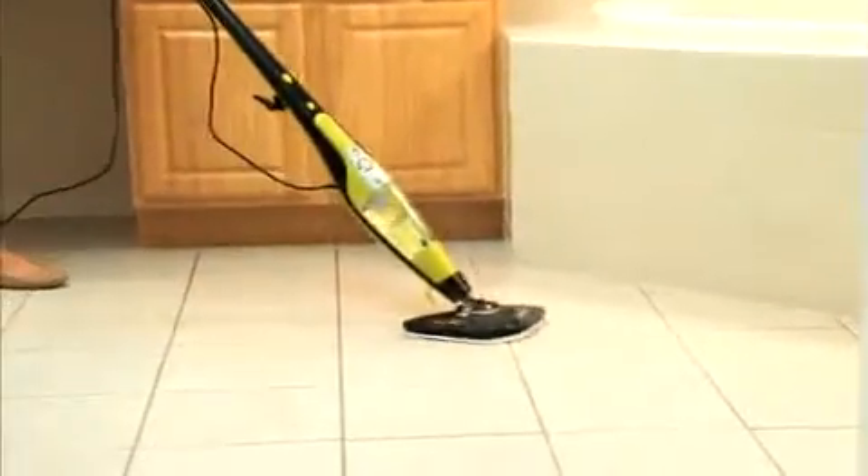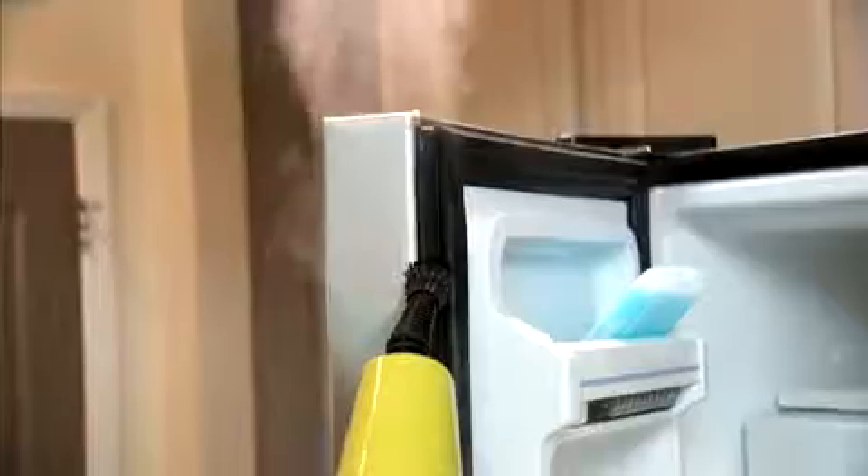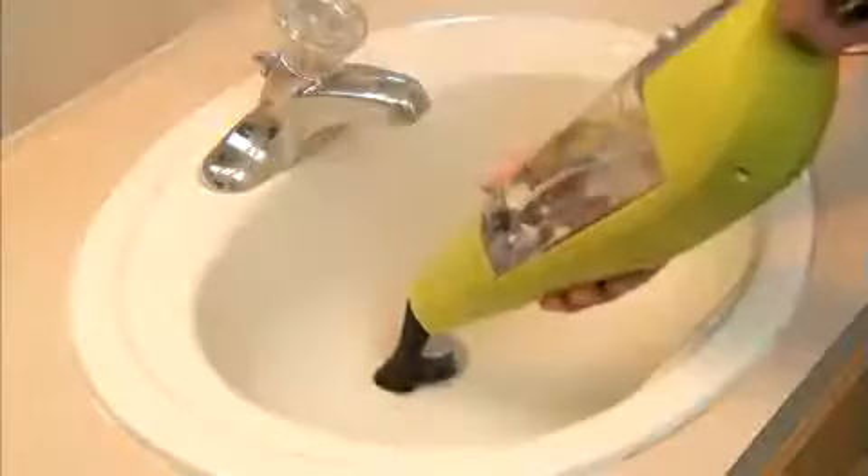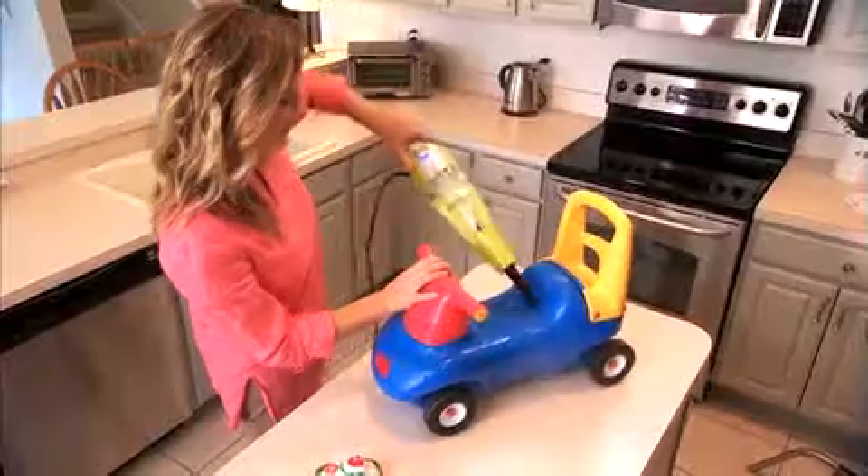I love the fact that I can use it on all of the hard floors of my house, as well as the carpet. So when I use it as a handheld device, I love that because I can use it on the sinks, I can get around the faucets, on the countertops, and on my kids' toys, too.